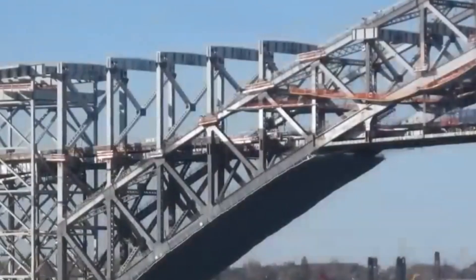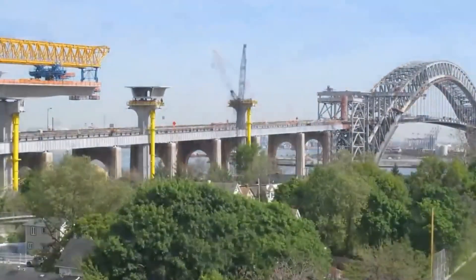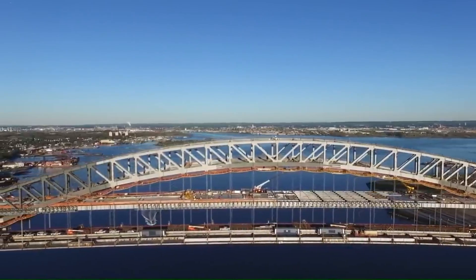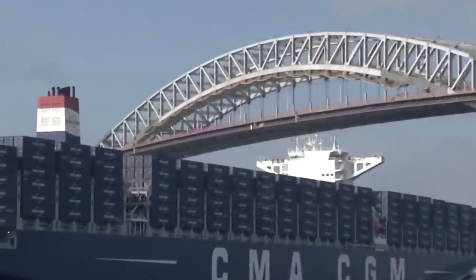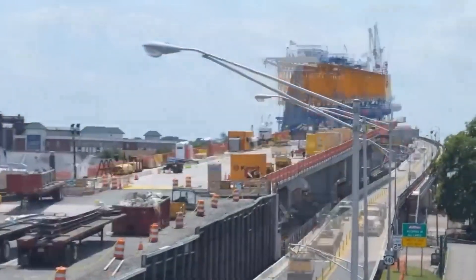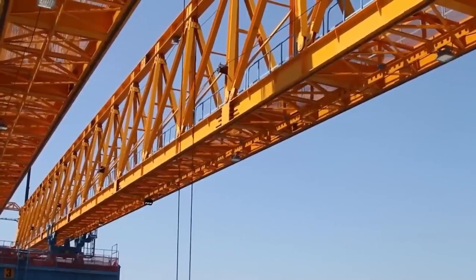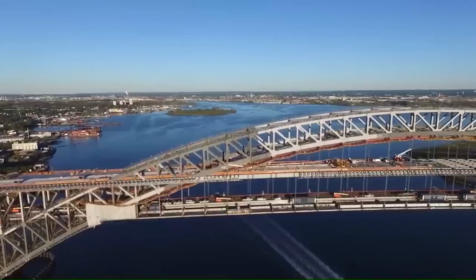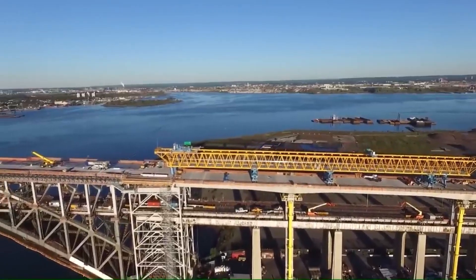The completed project cost $1.7 billion in total and successfully raised the roadway of the bridge from the previous height of 151 feet above water level to its current height of 215 feet above water level, without compromising the original iconic arch design. This modification now makes way for the passage of nearly doubled-sized vessels, increasing the operational capacity and efficiency of the port facilities.